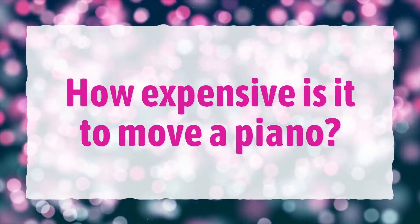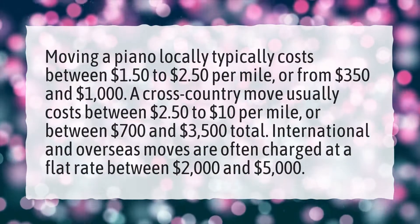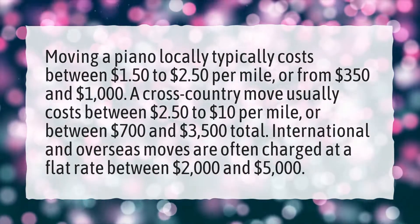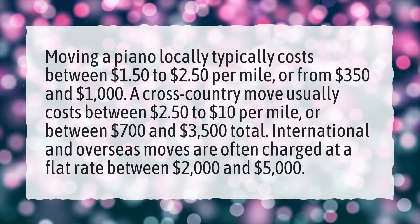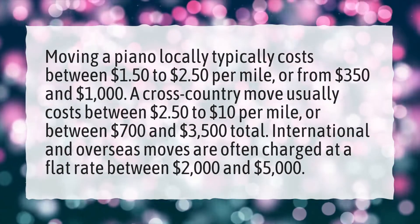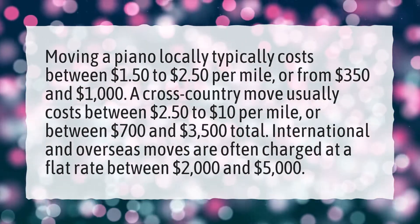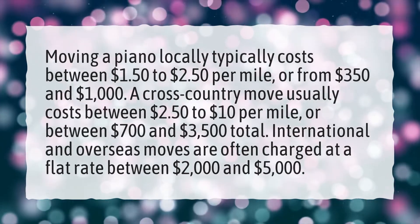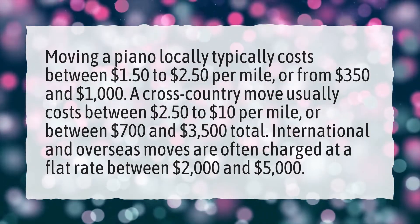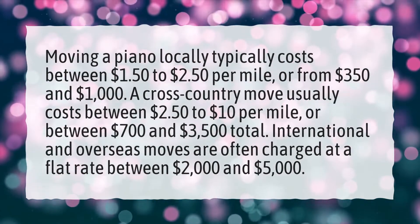How expensive is it to move a piano? Moving a piano locally typically costs between $1.50 to $2.50 per mile, or from $350 to $1,000. A cross-country move usually costs between $2.50 to $10 per mile, or between $700 and $3,500 total. International and overseas moves are often charged at a flat rate between $2,000 and $5,000.